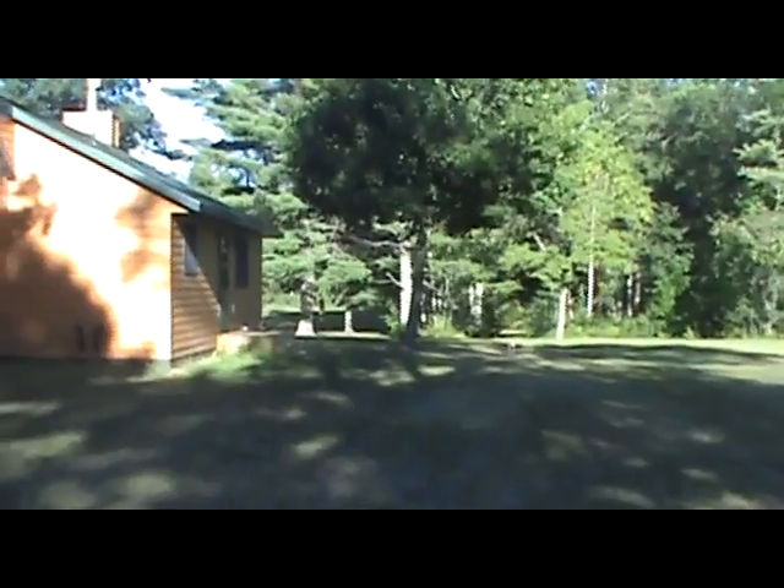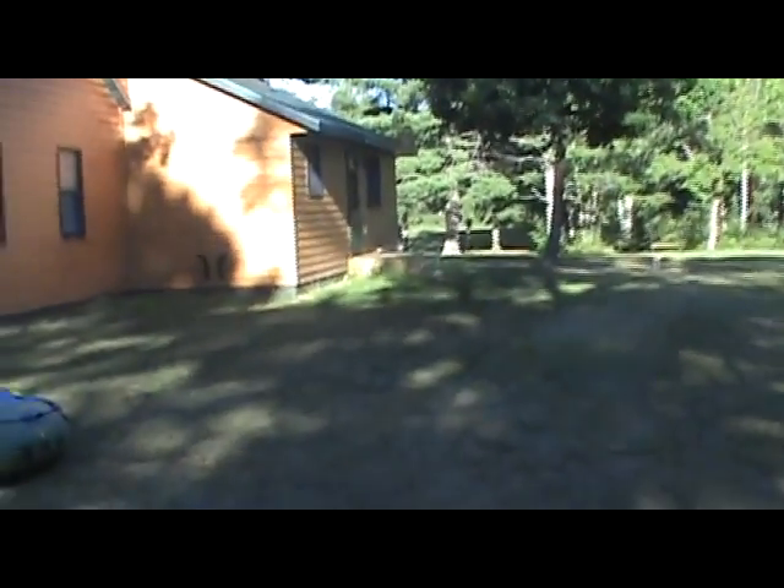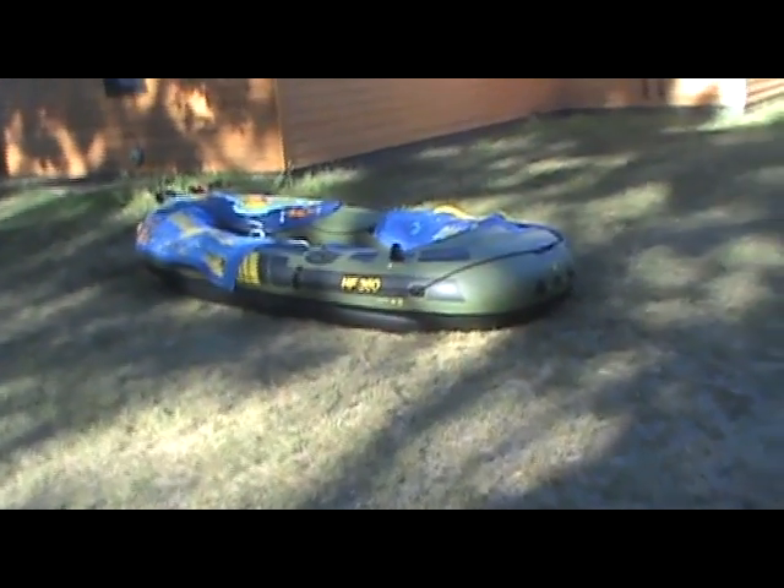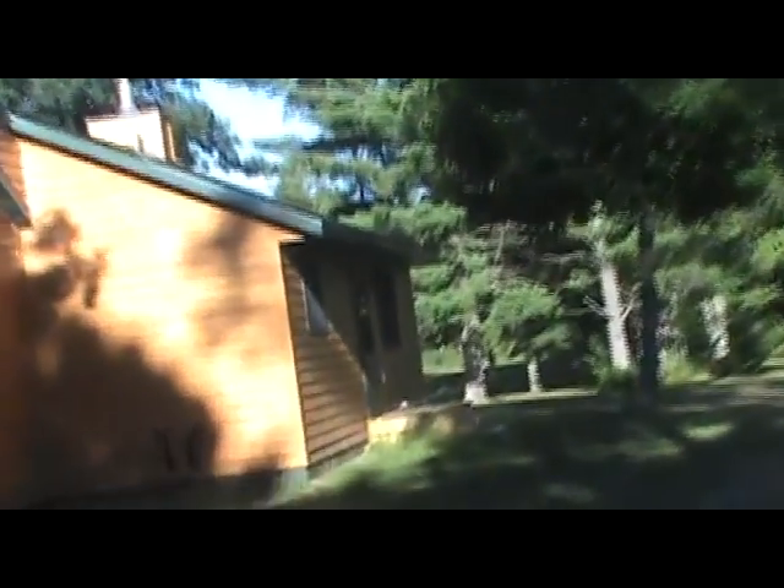That's actually the part right there that's added on. Overall, you can kind of just get an idea of where I went. Like I said, really far up north, really different from what I'm used to. There's the boat we used — it was a lot of work to bring in our actual boat.